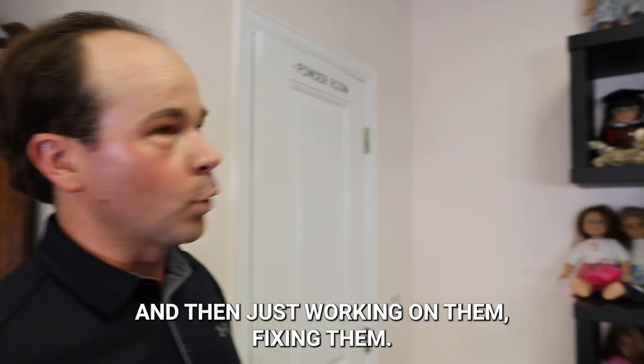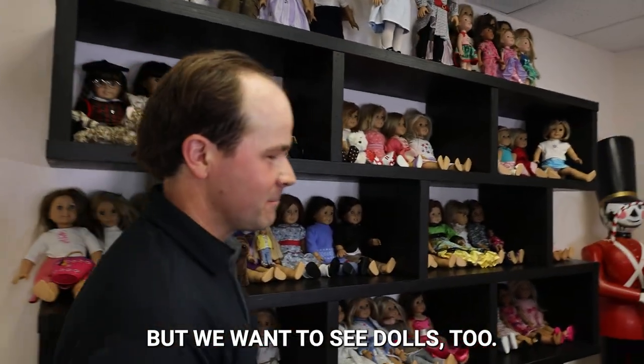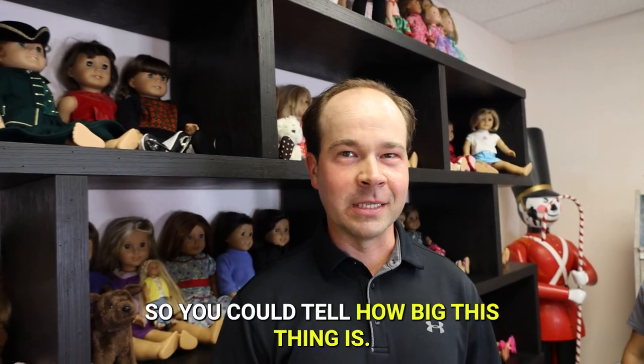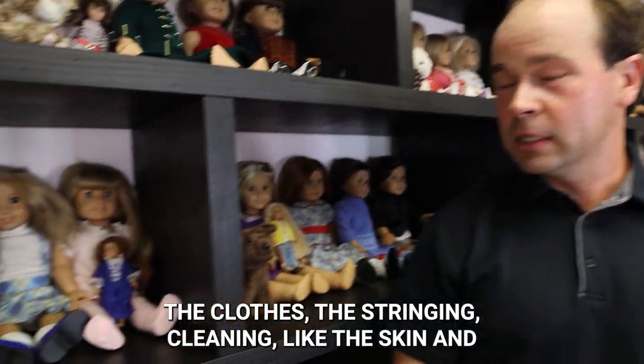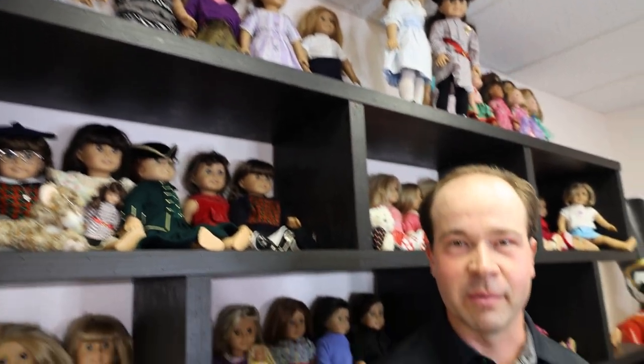And then just working on them, fixing them. I'm about six foot, so you can tell how big this thing is. What kind of work have you been doing lately? Anything and everything — the clothes, the stringing, cleaning the skin and everything. I have a whole area set up at my house in the basement with tables — it's my studio. One day I'm going to have a doll workshop where I hide instead of sharing space in my kitchen.